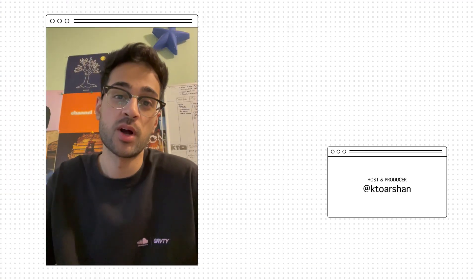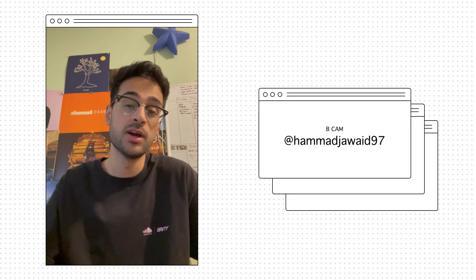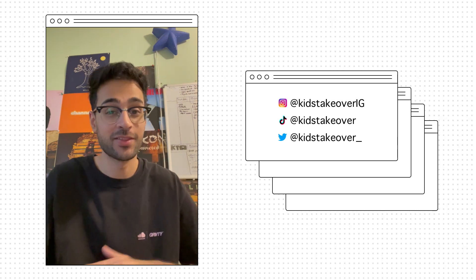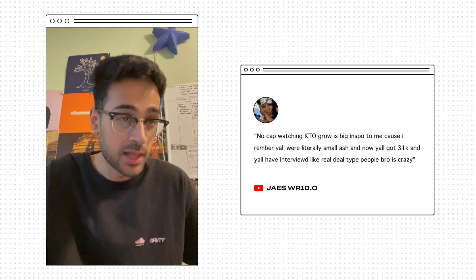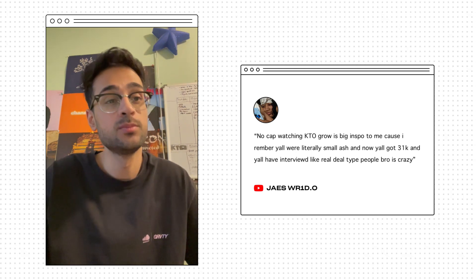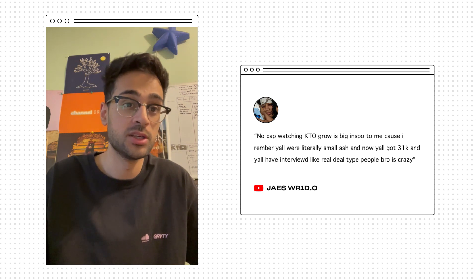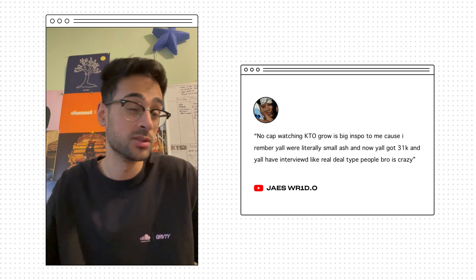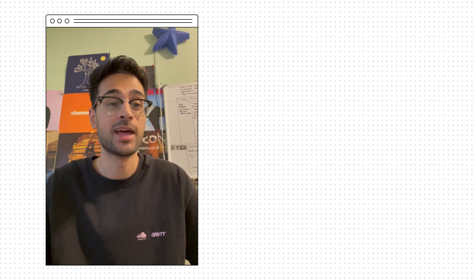That's it — that was the entire process. Let me know if you enjoyed stuff like this. I'm Arshan, and you're watching Behind the Scenes. We're also doing a giveaway right now — comment anything and you could win a piece from our next drop, which we're already working on. The top comment of the week from the last video was from Jay's World, who said watching HeyTO grow is a big inspiration because he remembers when we were really small and now we've got 31,000 subscribers and have interviewed real deal people. I really appreciate that — if it wasn't for you guys commenting and engaging, we just wouldn't grow.